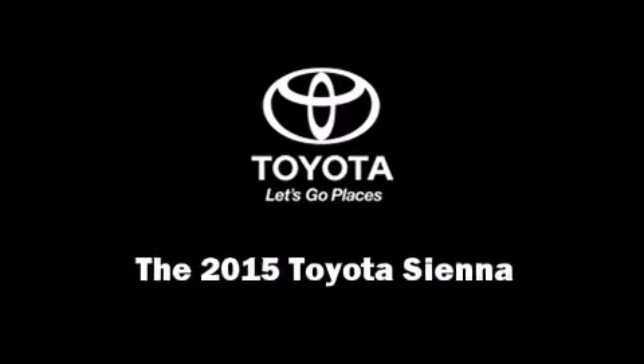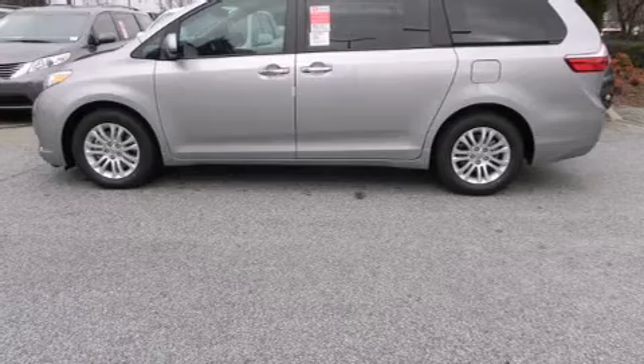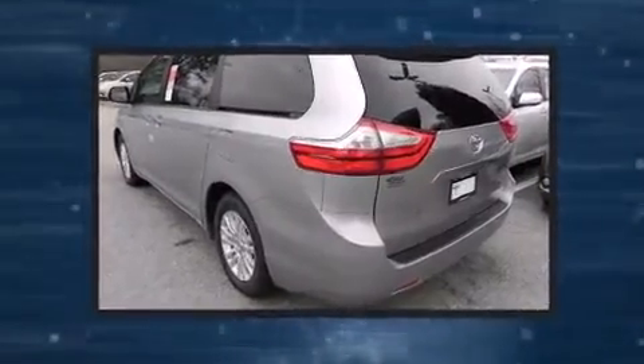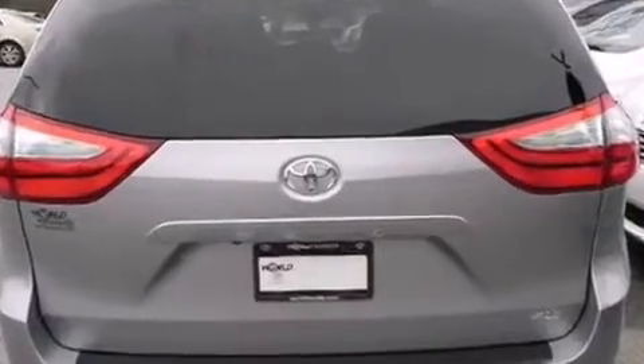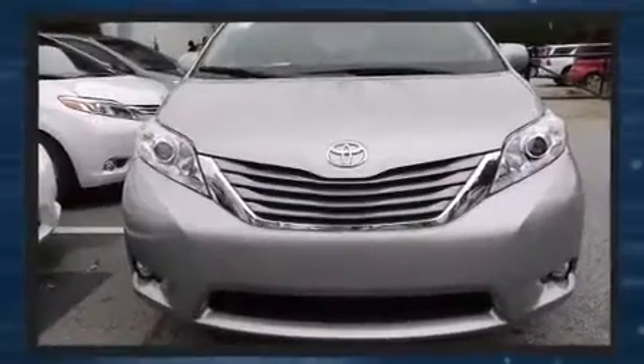Outstanding design defines the 2015 Toyota Sienna. This eight-passenger van offers the latest in technological innovation and style. It features an automatic transmission, front-wheel drive, and a 3.5-liter six-cylinder engine.